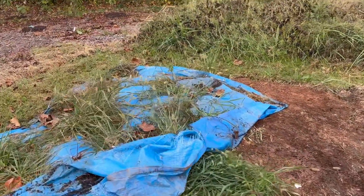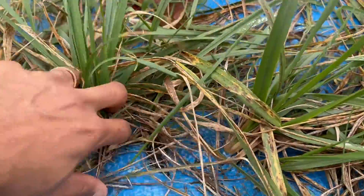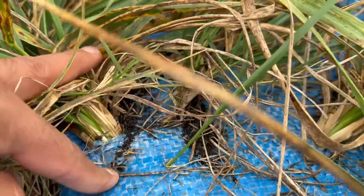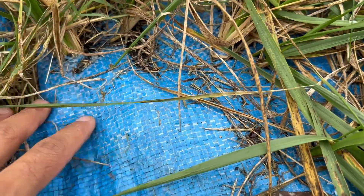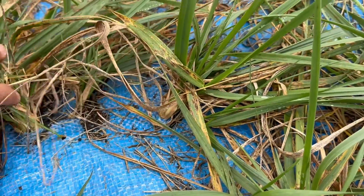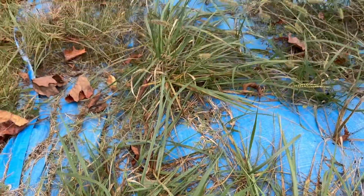Whereas with this blue tarp, you can see that the grass just came through and busted through it. Now maybe it's just that this tarp wasn't as strong as the black plastic or the camo tarp, but my hypothesis is that it has a lot to do with light. And I have another observation to kind of back up that hypothesis.